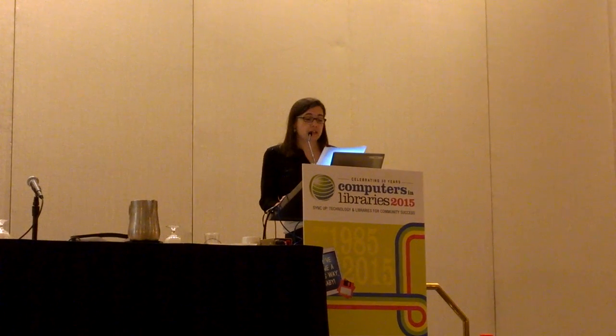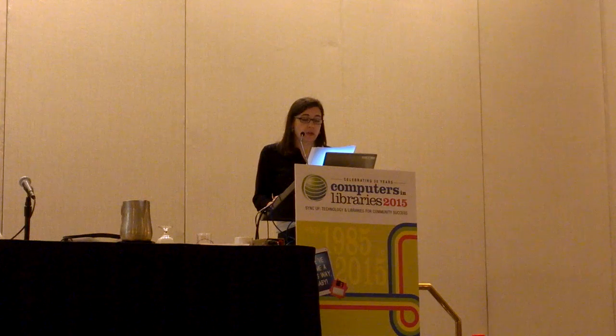We have two major locations: one in McLean, Virginia, and one in Bedford, Massachusetts. We also have sites across the country and across the world where our researchers are embedded with our government sponsors.